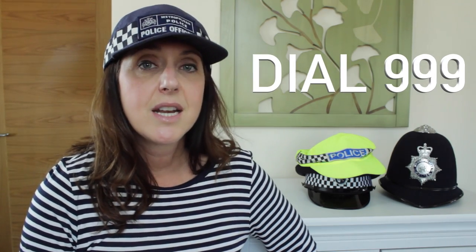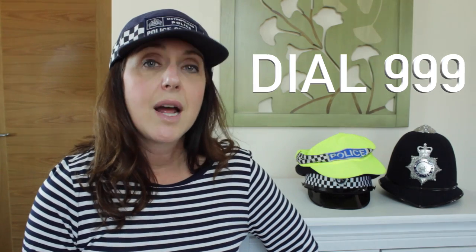Tip number one is for Americans visiting London. You need to know that if you have to call emergency services while you're here, you dial 999. That's the equivalent of 911 in America. So whether or not you have a data package or a UK SIM card, just make sure you know that 999 is the number to call if anything should happen.